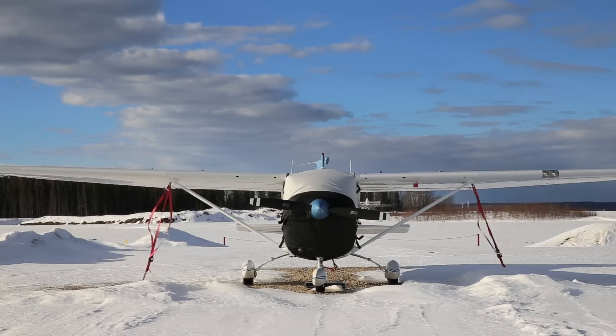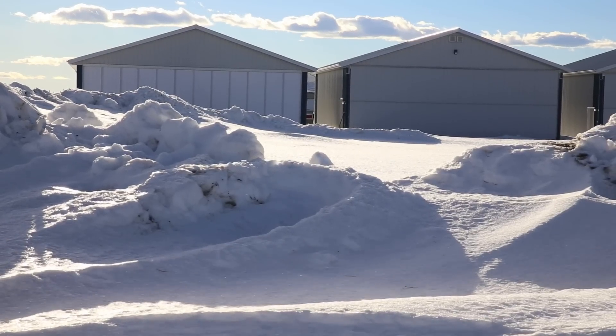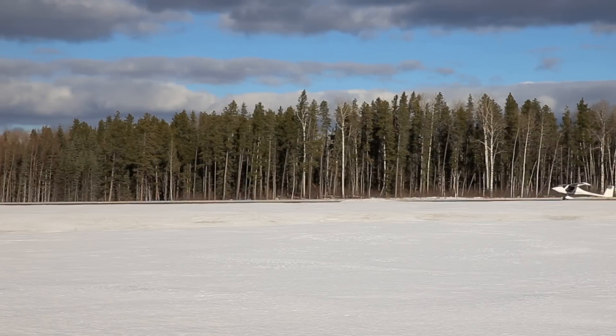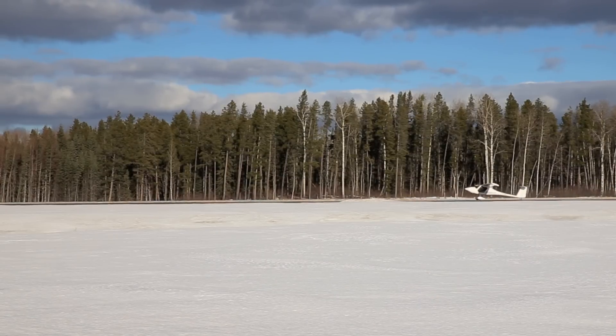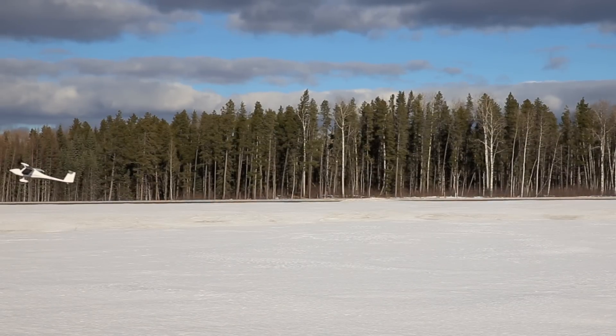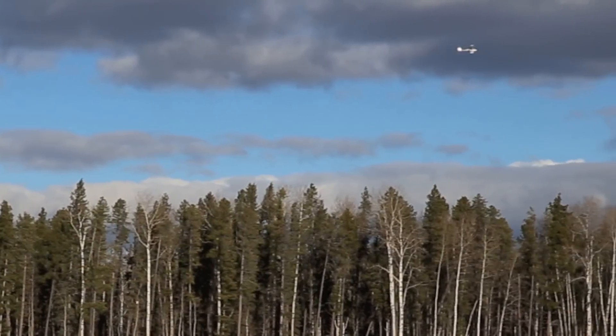I get a lot of questions about the Virus SW. One of the most common ones is how does that little plane handle the wind. So I set up a camera and went flying in 35 gusting 40 winds, and this is what it looks like. There's me dipping my wing for the camera, and off I go.